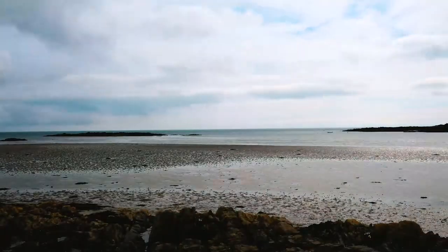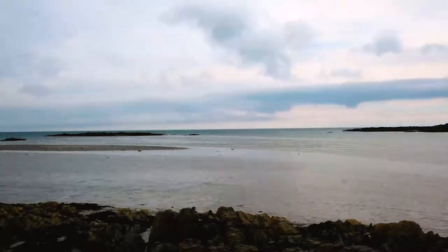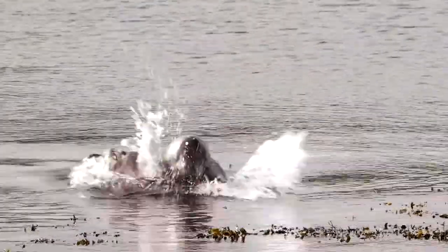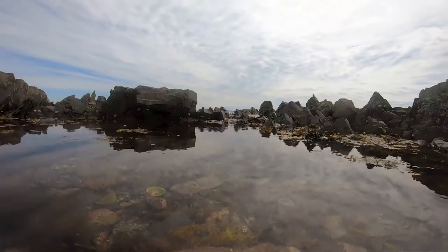The day wears on. The tide has turned. And the wading birds must move on. The seals head back to their fishing. And the beach invertebrates can have shelter once again.